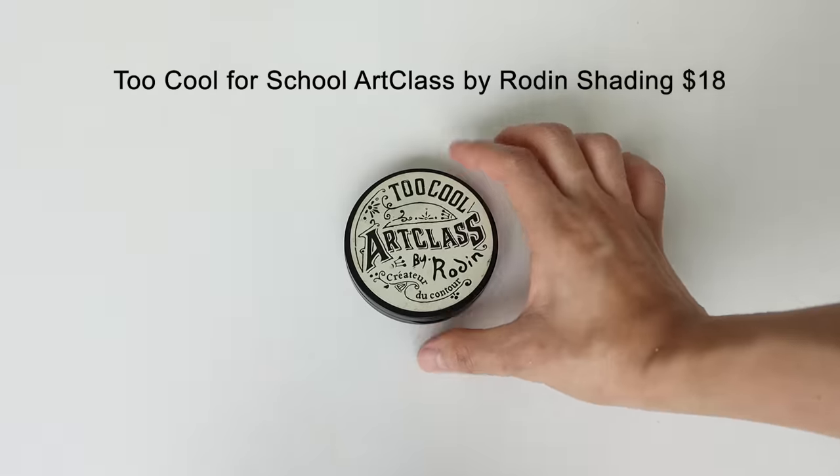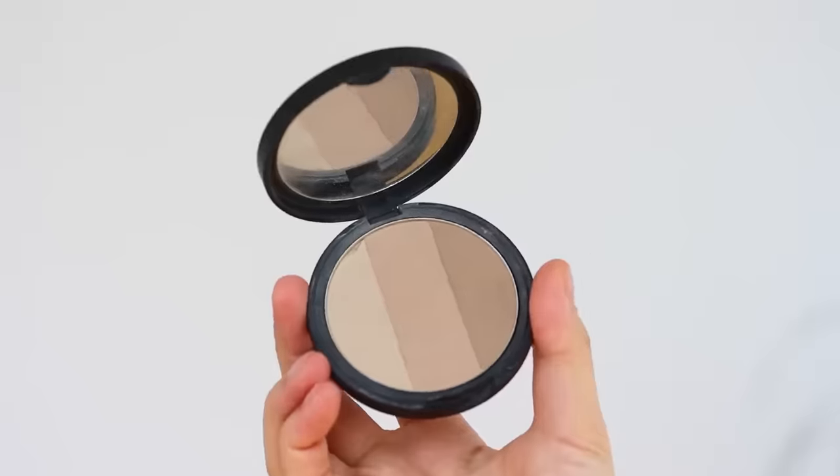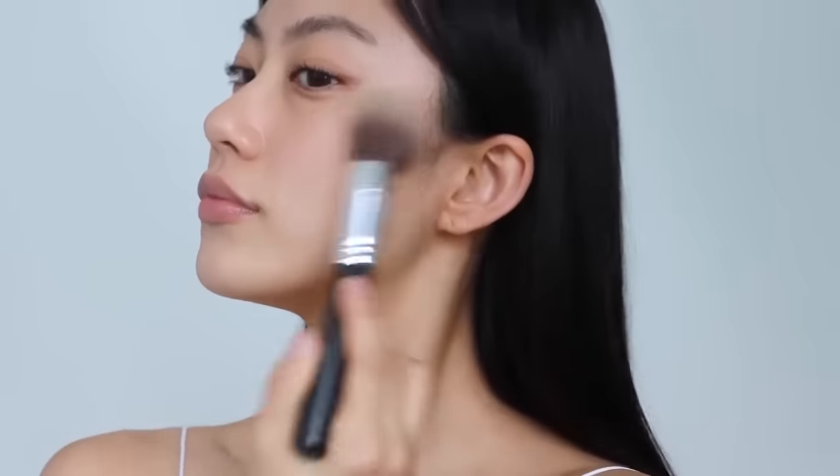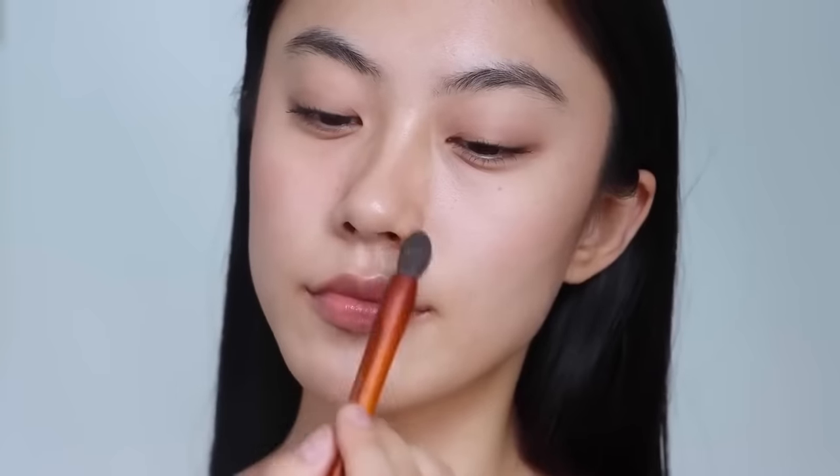For contour powder, I would highly encourage you to try a Korean makeup brand, especially if you have a similar skin tone to mine. They create more ashy shades for a more natural look. I've been enjoying the Too Cool for School contour powder — it has the most natural shade and blends beautifully.